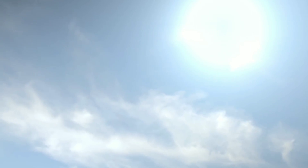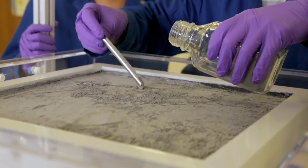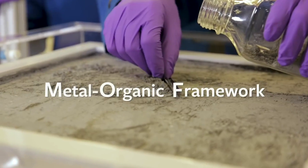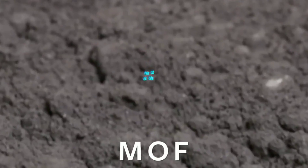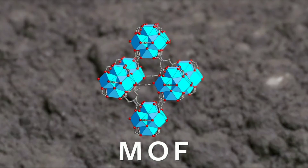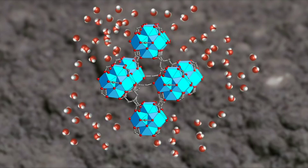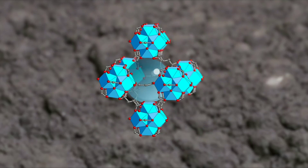The key component of this device is a powder called a metal-organic framework (MOF), composed of organic molecules and metals. We leave it overnight because during the night there is a lot of water content in the atmosphere, so water molecules get inside the framework and stay there.